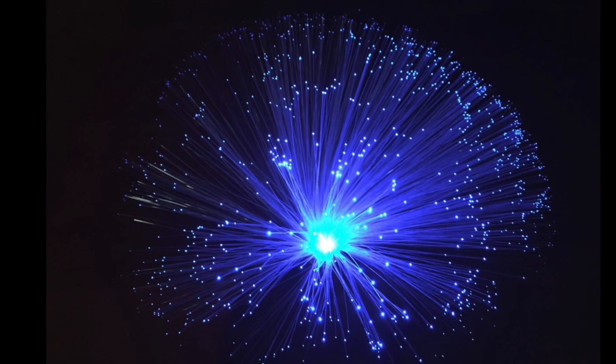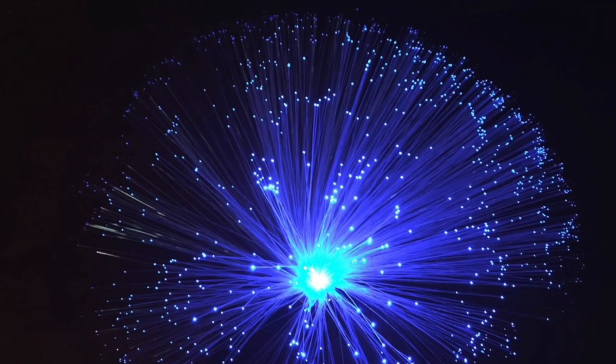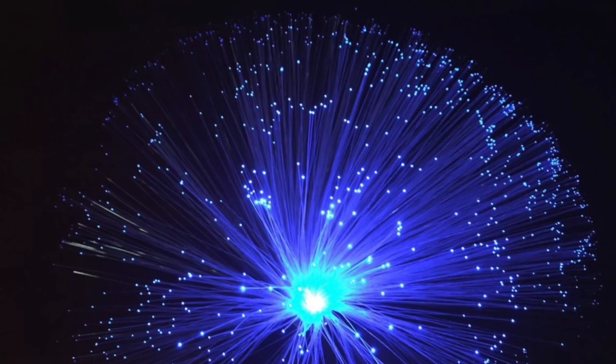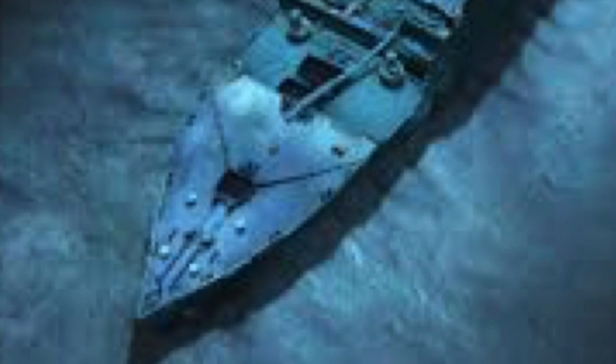The fibers we use to send signals are the size of a human hair, and they're so pure and so clear that if the oceans were as clear, we could look down and see the Titanic 12,000 feet below.